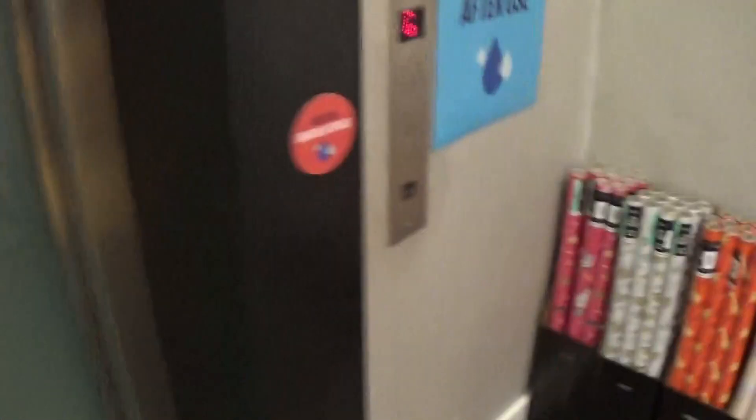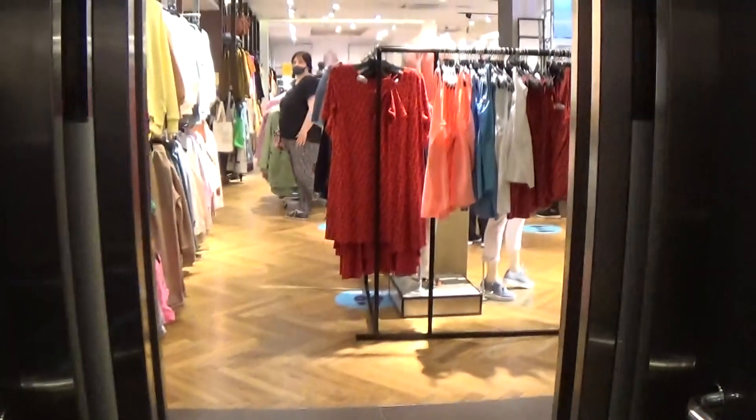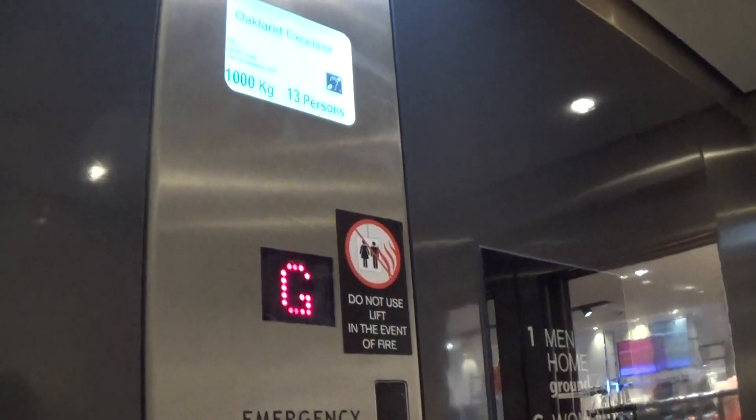This is the elevator at the next Spruce Field. It's an Oakland lift. Still waiting here. Let's go up to one. Mind the doors, please. Capacity is 1,000 kilos, 30 passes, built in 2013.